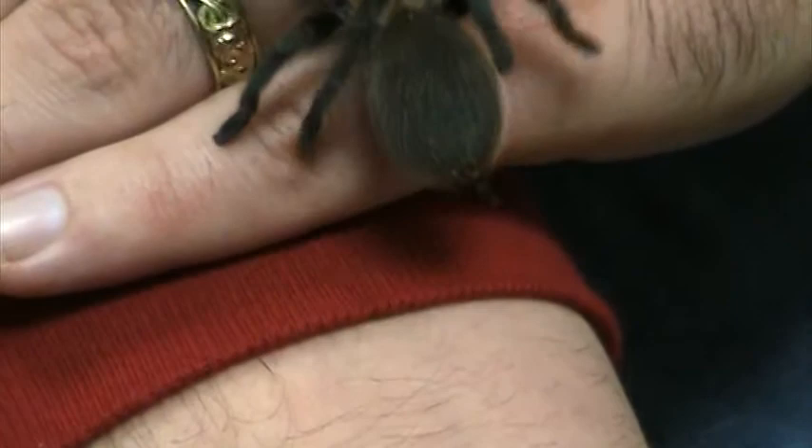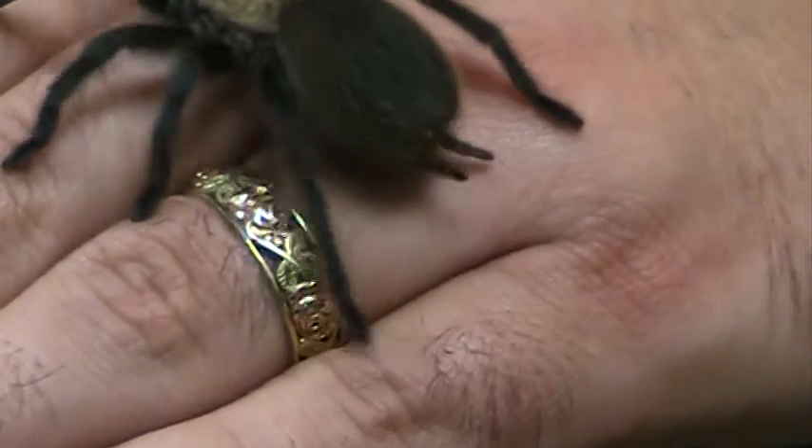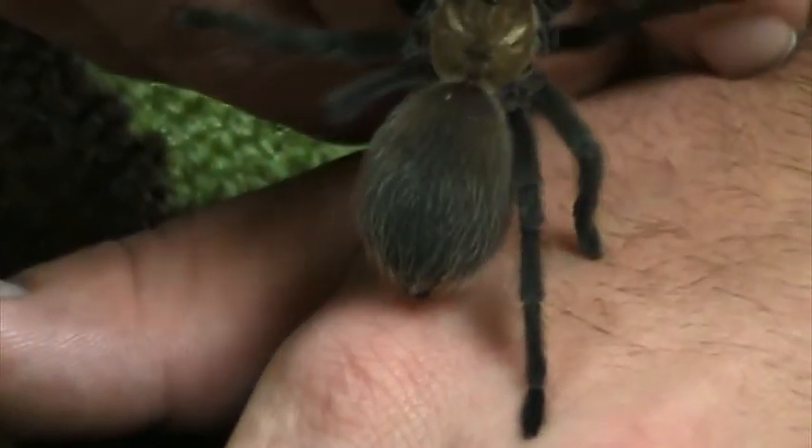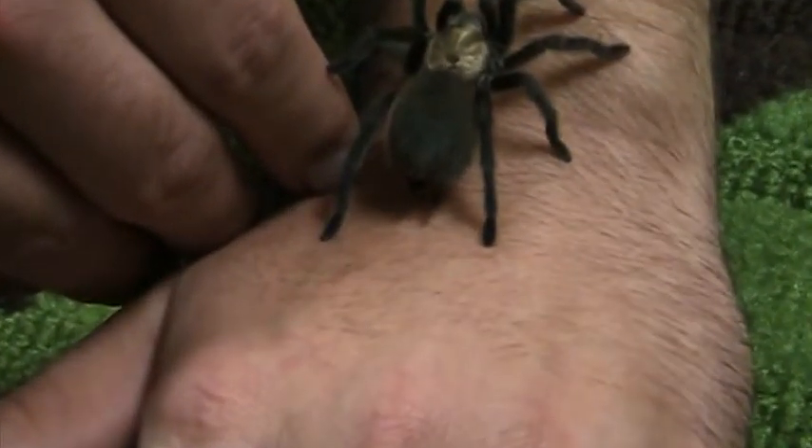Her spinnerets are going — trying to zoom in on them. That's where she makes her web. She keeps them working the whole time to lay a little line of silk.